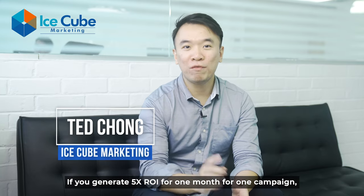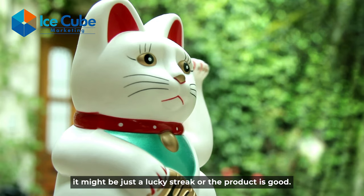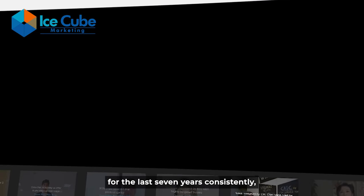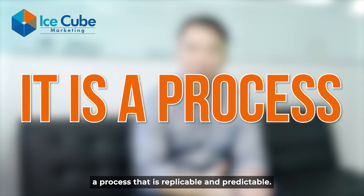If you generate 5x ROI for one month for one campaign, it might be just a lucky streak, or the product is good. However, if you are like us and you manage to consistently generate 2 to 5x ROI across 100 campaigns for the last seven years consistently, then it's not luck — it is a process. A process that is replicable and predictable.